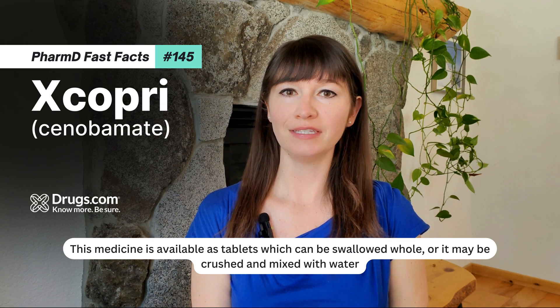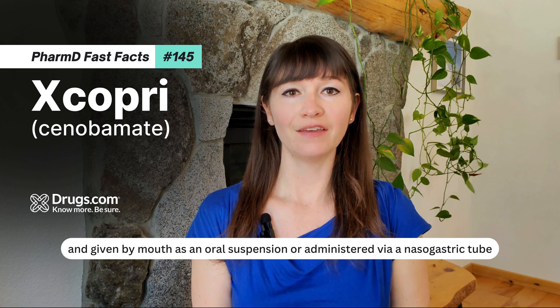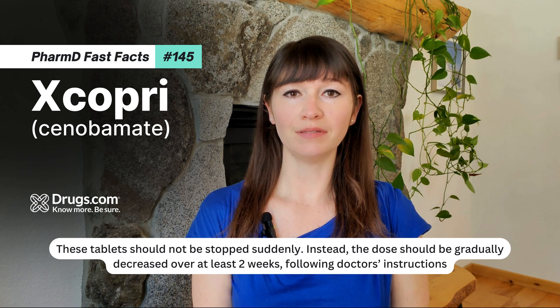This medicine is available as tablets, which can be swallowed whole, or may be crushed and mixed with water, and given by mouth as an oral suspension or administered via a nasogastric tube.